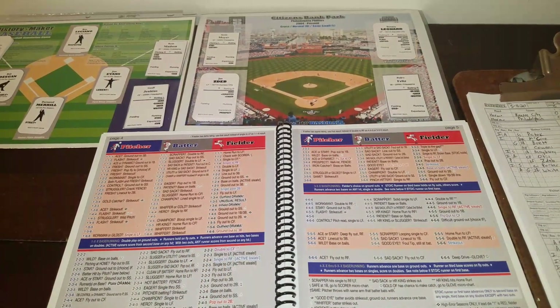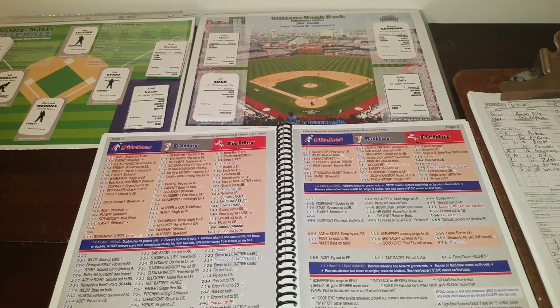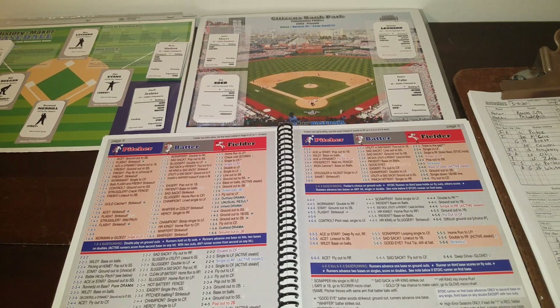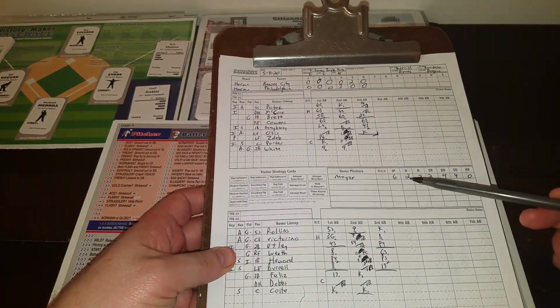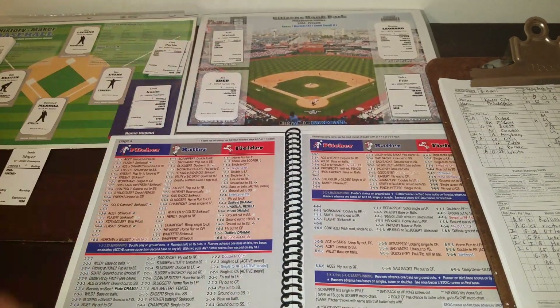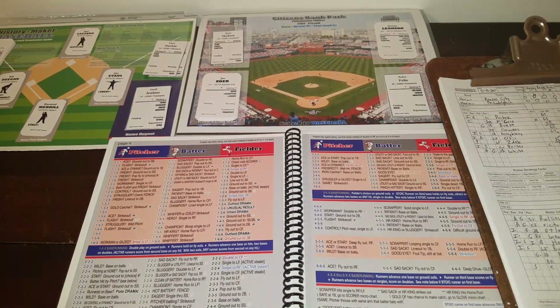Now both pitchers are out of freshness, so we may be looking at some bullpen activity. They're going to go to the bullpen — Moyer goes six innings allowing two hits, two runs, four walks, and four strikeouts. The new pitcher will be Ryan Madsen for the Phillies — he is a star, semi-flash with control. He won't get the ace quality because you have to start the inning to get that. The Royals will pinch hit for Zed with outfielder Tom Poquette — their left field platoon guy against righties.